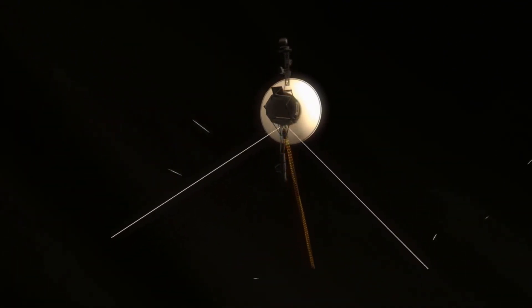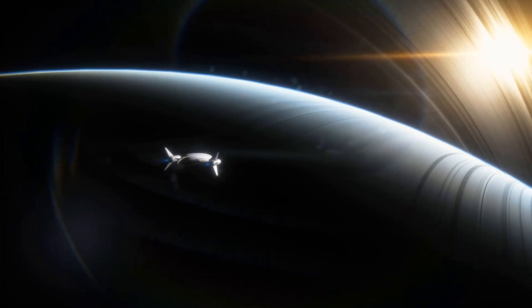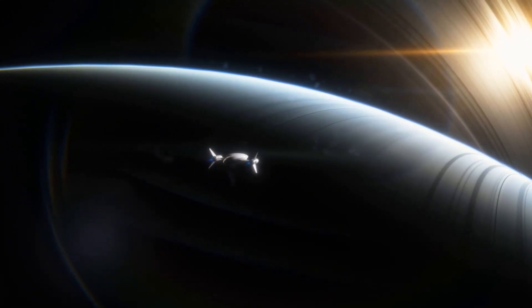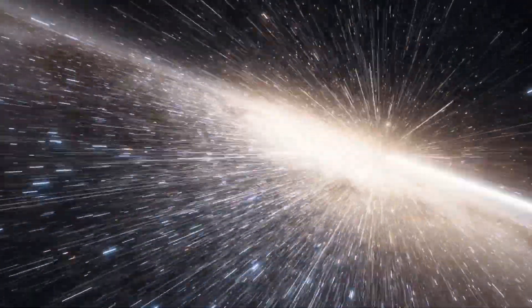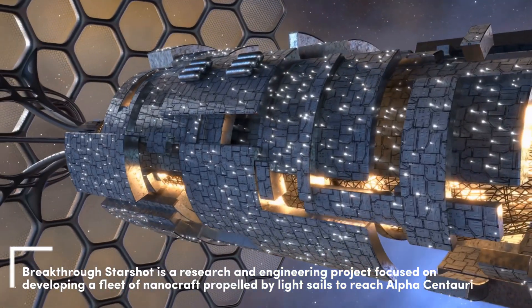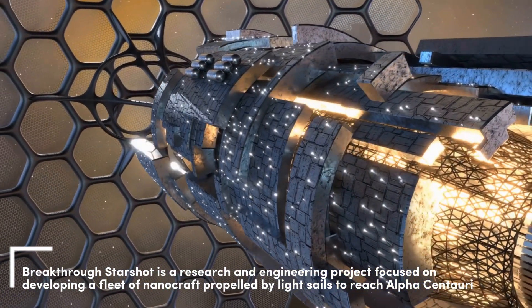But we may not have to wait much longer, because humanity has a plan to answer back. A probe the size of a thumbnail, a sail thinner than paper, and a laser so powerful it could push that ship to 20% the speed of light — this is Breakthrough Starshot, a mission to fire our first real interstellar scout toward Proxima B. If it works, it'll arrive in just over 20 years.